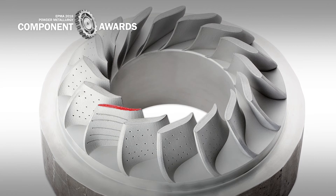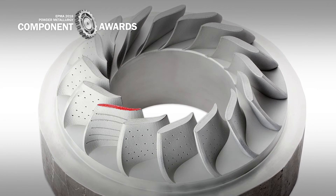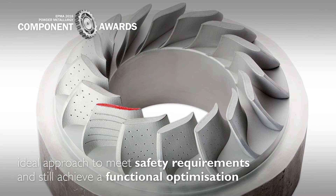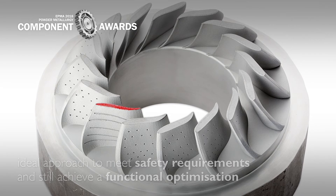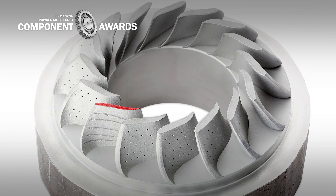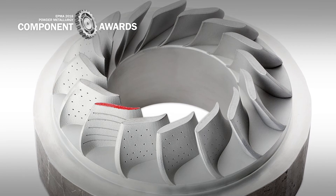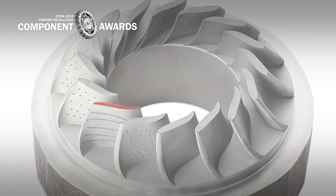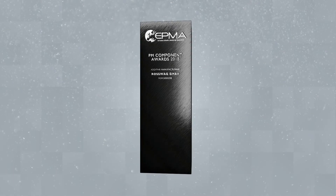The hybrid production process is therefore the ideal approach to meet safety requirements and still achieve a functional optimization of the component. Lightweight components in particular must be designed in such a way that the requirements can be met by the use of AM technology.